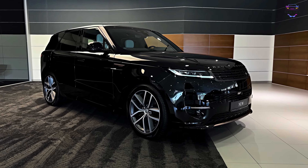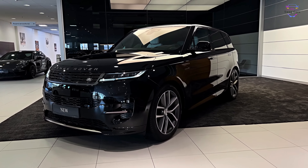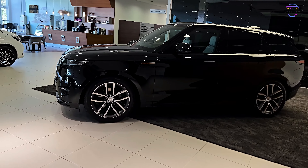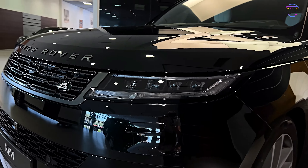This iconic SUV from Land Rover continues to set new standards in the automotive world, combining elegance, power, and cutting-edge technology. In this extensive review, we'll take an in-depth look at the design, performance, interior, technology, and safety features of the 2023 Range Rover Sport.